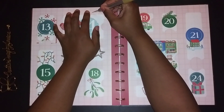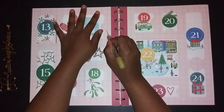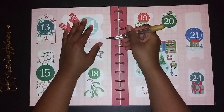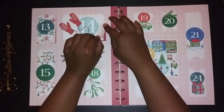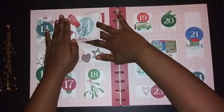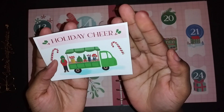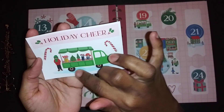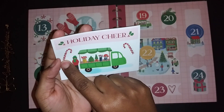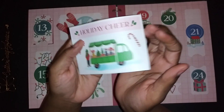As a planner advent calendar, you know as a planner we use stickers a lot, so that's what we expect for planner items — stickers. You can't really put paper clips and stuff like that because that would be too bulky. Oh look at this, it says 'Holiday Cheer' and this is one big sticker with a little truck with Christmas items on it, and then there are more stickers here.